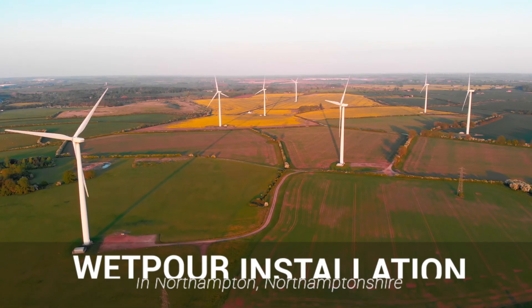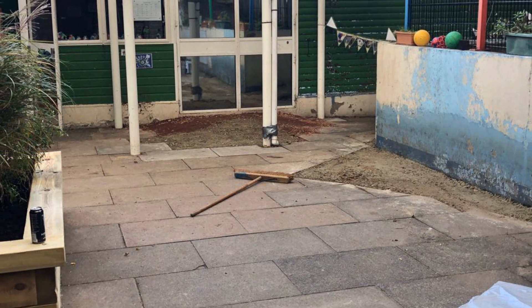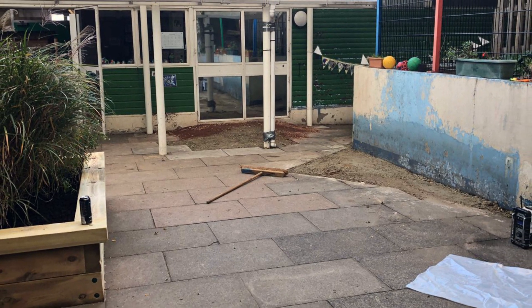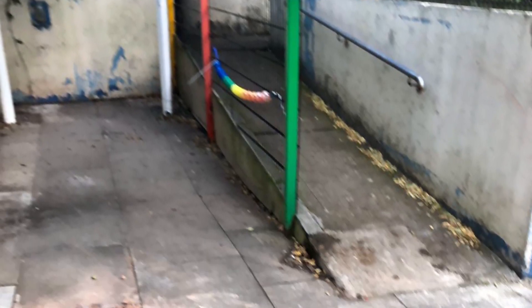Hi guys, it's Dan here and today we're going to be showing you a bespoke playground surfacing with graphics in Northampton. We were contacted by this nursery school that owned this outdoor area and they were looking to convert it into an outdoor playground with educational graphics scattered across the surface. We explained what we could offer them and were quickly booked in on site to carry out the job.